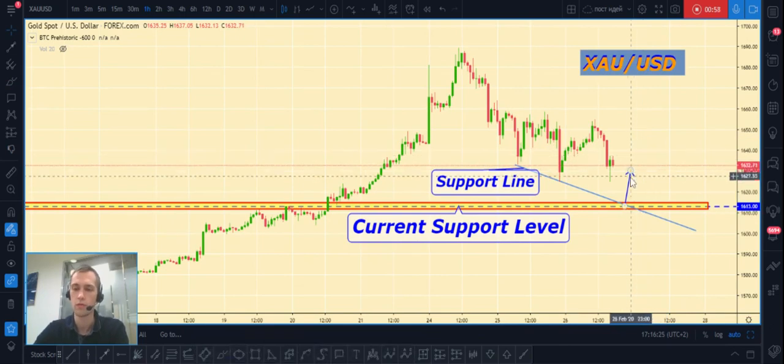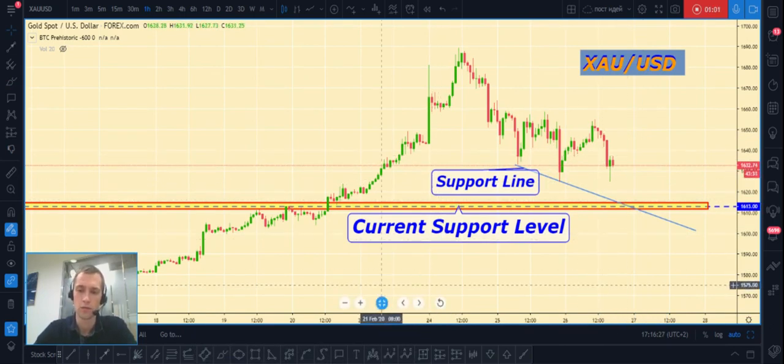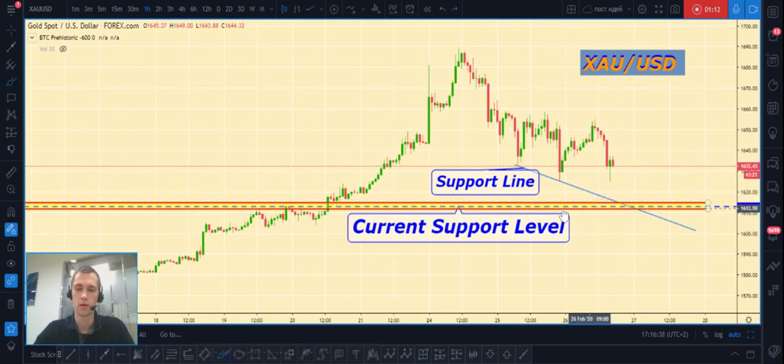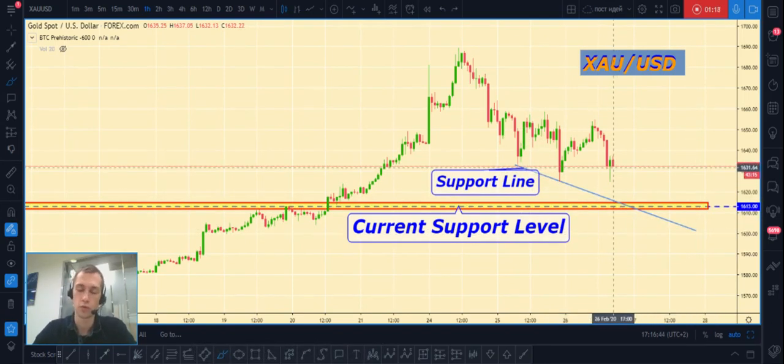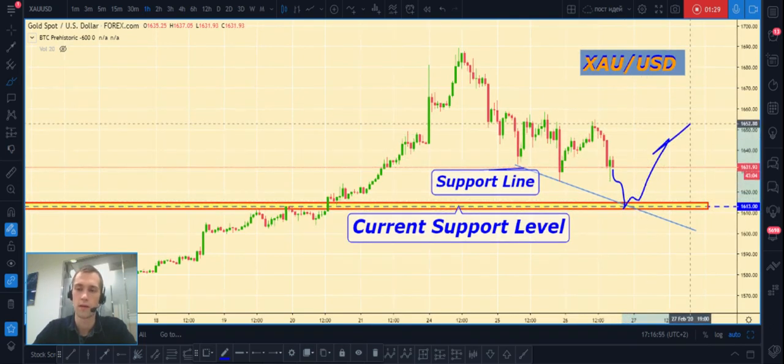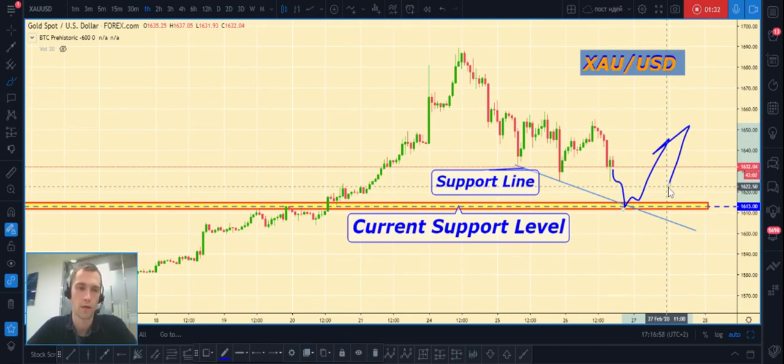Next, about gold. Gold also has a support level at around 1630 dollars. We can also create a support line, and I expect that if the gold price continues to decline and hits our support level — this will be a third bottom, a third reload. In this case, after a fake breakout, we can also open a long position for gold versus United States dollar, and this will be the best safe place to open a long position.